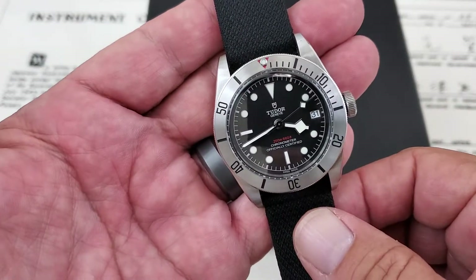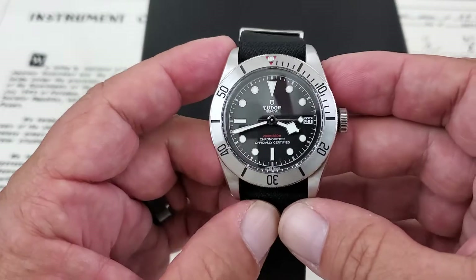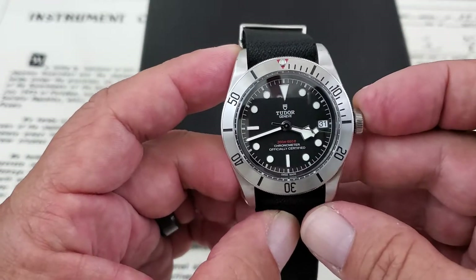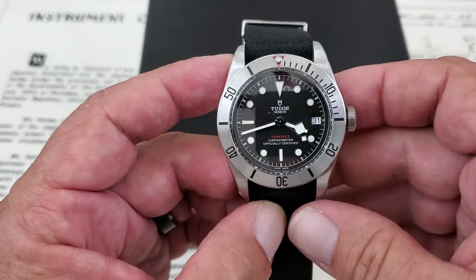OFD checking in here, and today we have a beautiful Tudor Black Bay Steel for sale at CW Watch Shop. If you're interested in this watch or another luxury watch in your life, check out the link down below to CW Watch Shop.